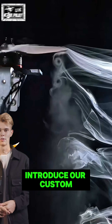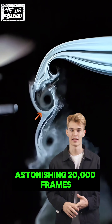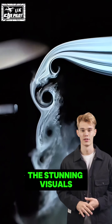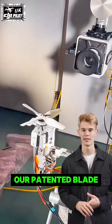In this video, we're thrilled to introduce our custom designed, quiet four-blade propeller, captured at an astonishing 20,000 frames per second. Immerse yourself in the stunning visuals as we highlight the unique vortices — those swirling air patterns created by our patented blade design.